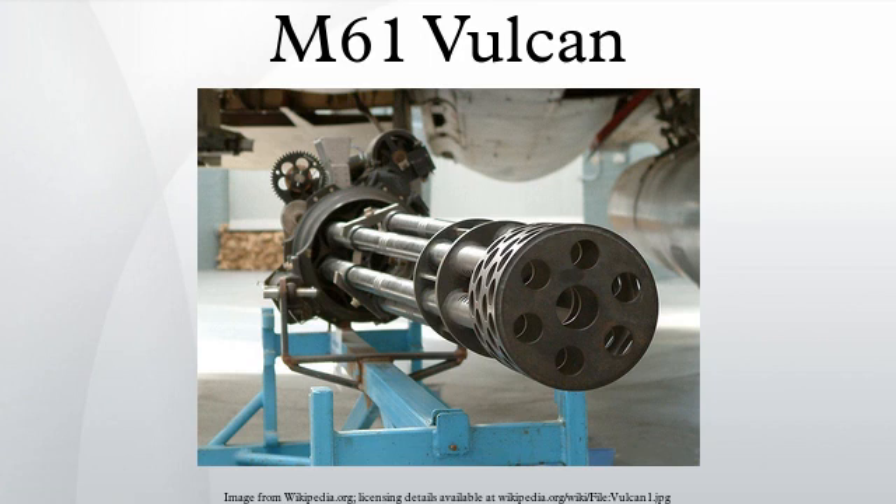Each of the cannon's six barrels fires once per turn during each revolution of the barrel cluster. The multiple barrels provide both a very high rate of fire — around 100 rounds per second — and contribute to prolonged weapon life by minimizing barrel erosion and heat generation. Mean time between jams or failures is in excess of 10,000 rounds, making it an extremely reliable weapon. The success of the Vulcan project and its subsequent progeny, the very high speed Gatling gun, has led to guns of the same configuration being referred to as Vulcan cannon, which can sometimes cause confusion in nomenclature.